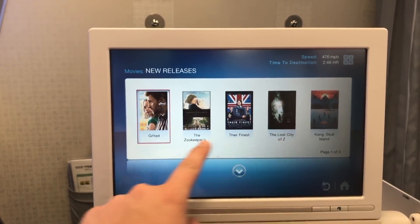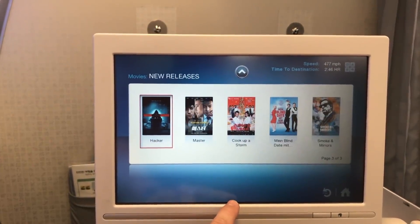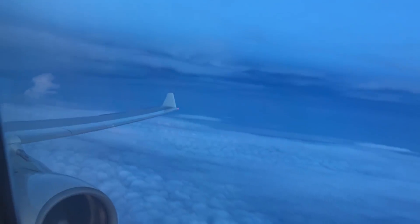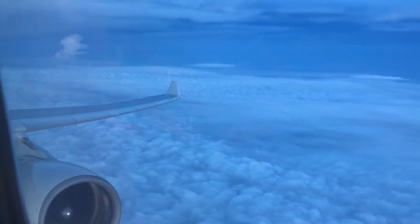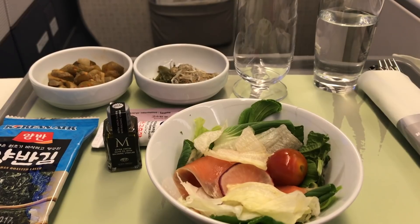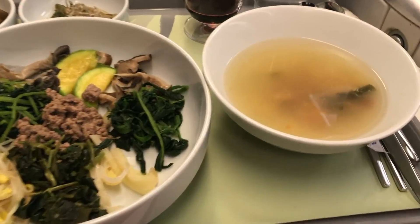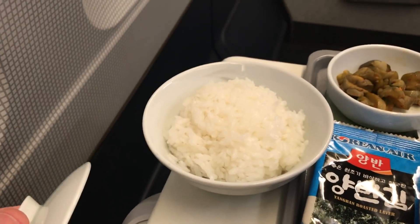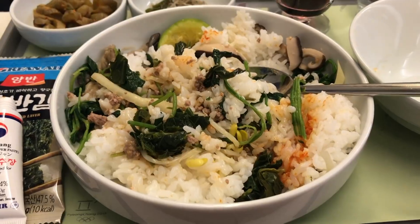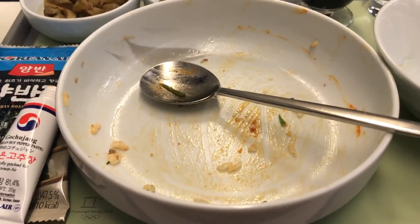That said, Korean Air's entertainment was more than sufficient for this flight. There were plenty of choices and the screen was really relatively responsive. I was impressed with Korean Air's entertainment. Dinner started with a salad, followed by Korean Air's world-famous bibimbap. I found it to be quite delicious. Feel free to call me weak, but I don't like a lot of heat in my food — that said, it was just right for me. As you can see, I ate every drop.